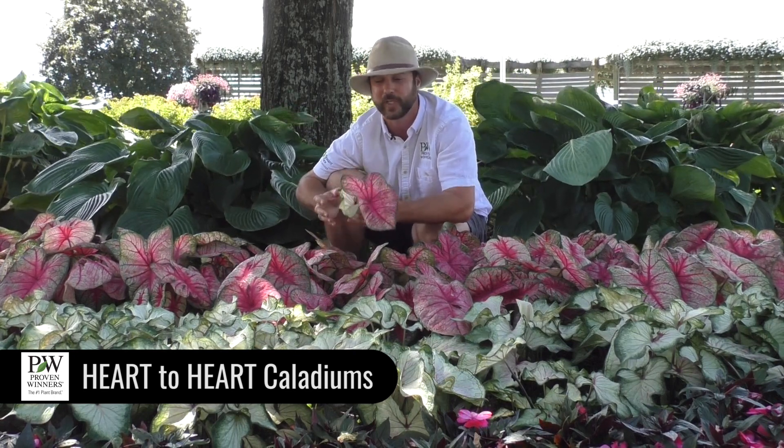Caladiums — there are two different types in our program. We have Fancy Leafs with a larger leaf and Strap Leafs with a slightly smaller leaf, a little bit skinnier shape. If you nerd out on botanical stuff like I do, you can see here the petiole attaches in a different spot on the leaf. With the Strap Leafs, it attaches right at the base; with the Fancy Leafs, it's going to attach more in the middle.